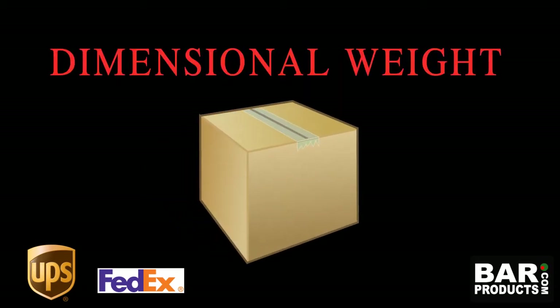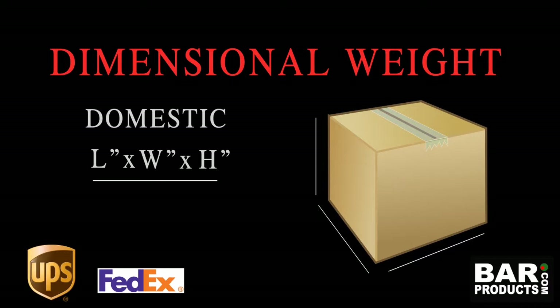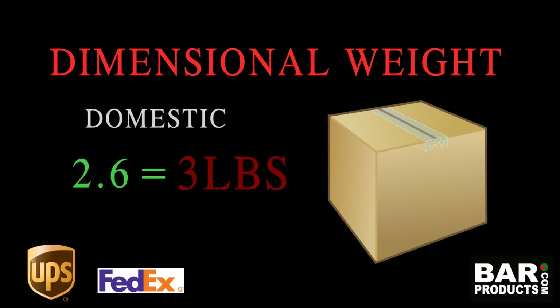Dimensional weight, however, is calculated a little differently. For domestic shipments, or shipments within the United States, you would multiply the package dimensions of length times width times height and divide that by 166 to get your dimensional weight. If that weight turns out to be a fraction, round it up to the higher whole number. For example, if the dimensional weight comes in at 2.6 pounds, the rounded dimensional weight would be 3 pounds.